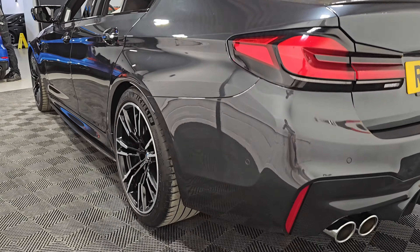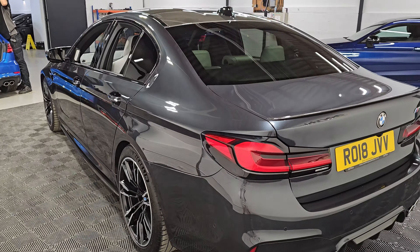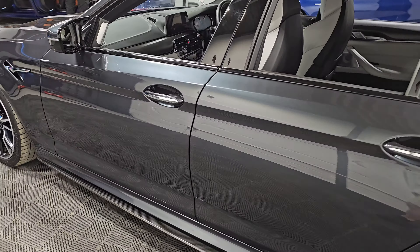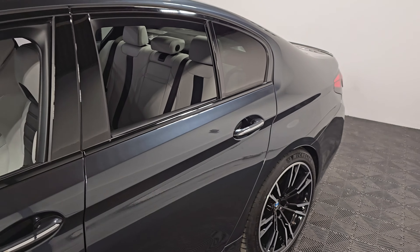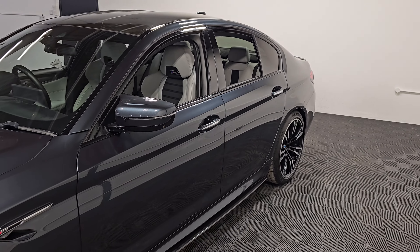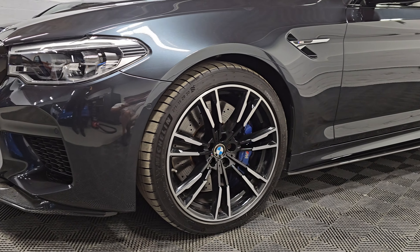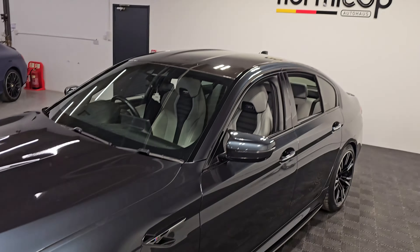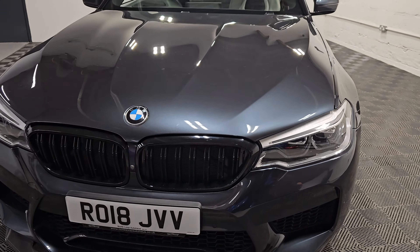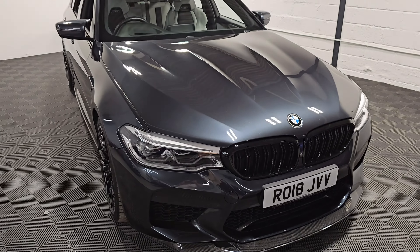It has Michelin tyres all round averaging five millimetres, and an incredible service history with seven services in total — six from BMW and one from an independent specialist. It also has the carbon roof matching the carbon exterior. You can see the camera in between the grills for the 360-degree cameras.